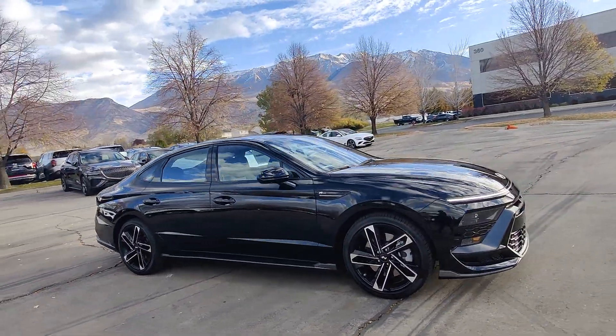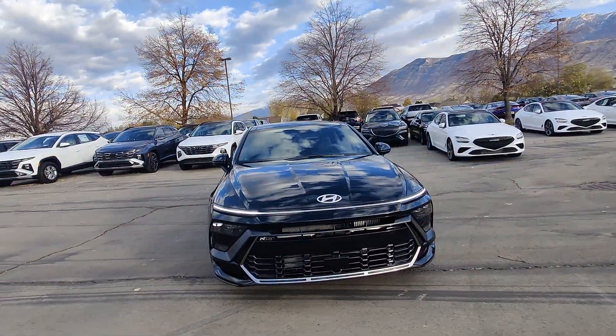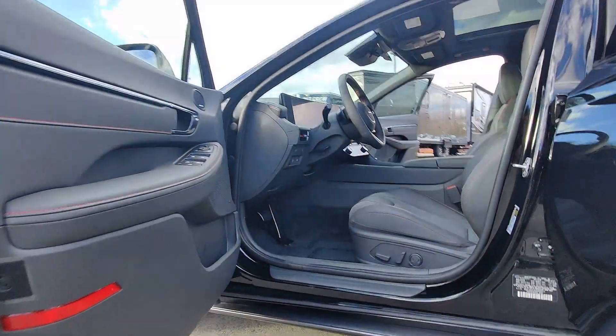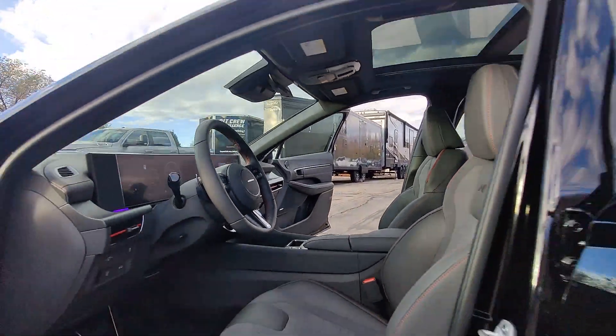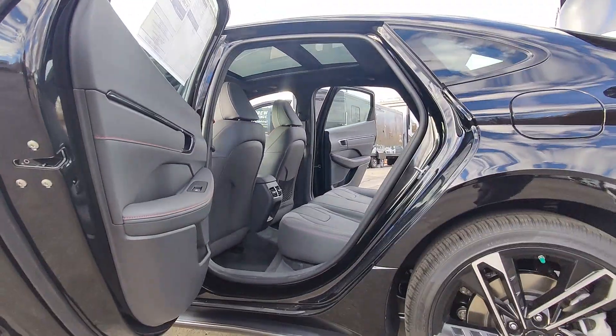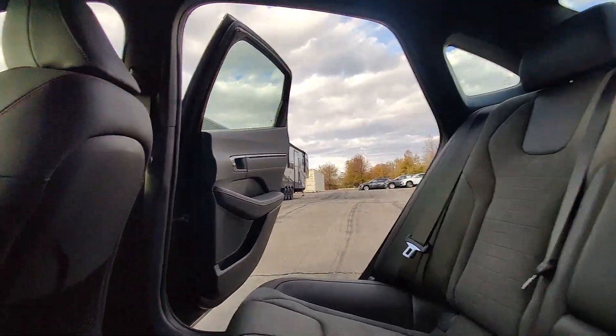The following are some of this vehicle's highlighted options: Apple CarPlay and/or Android Auto, navigation system, sun/moonroof, keyless entry, heated mirrors, satellite radio, backup camera, aluminum wheels, heated front seats, and electronic stability control.